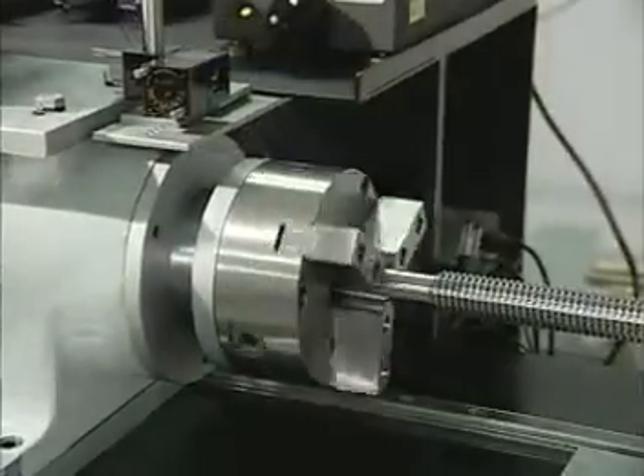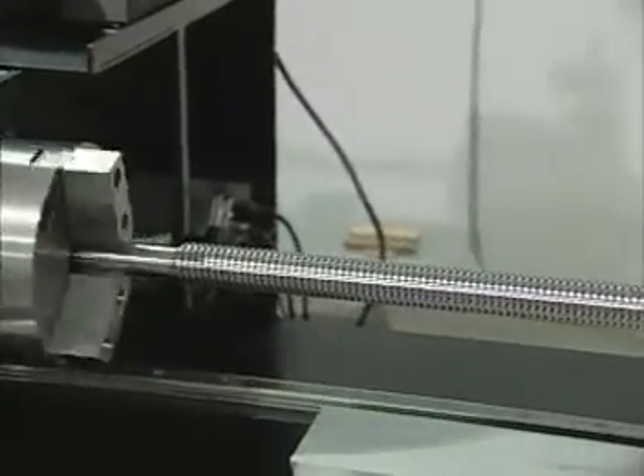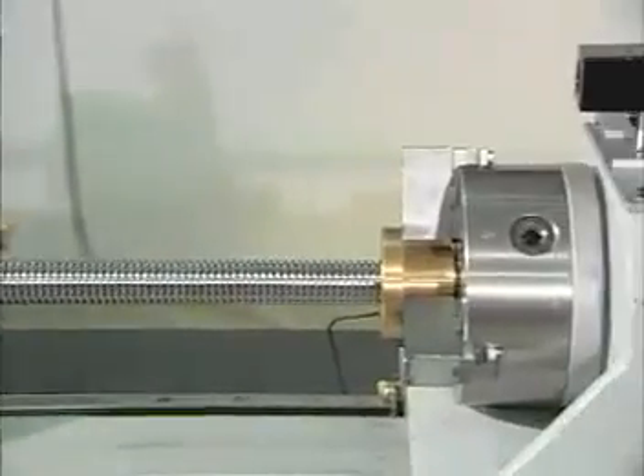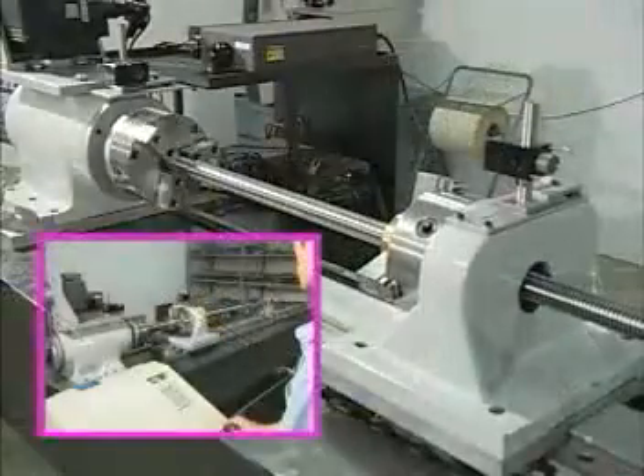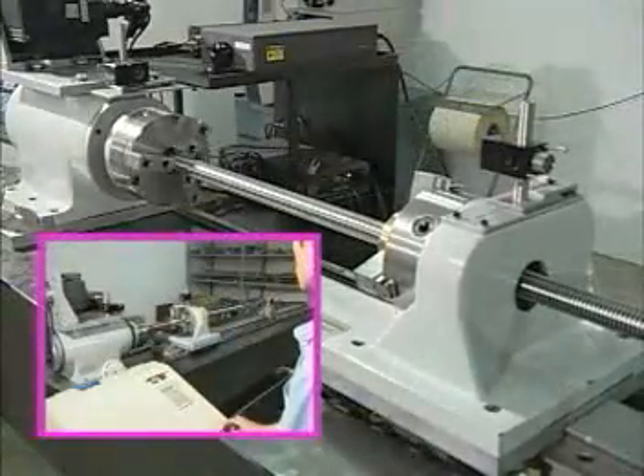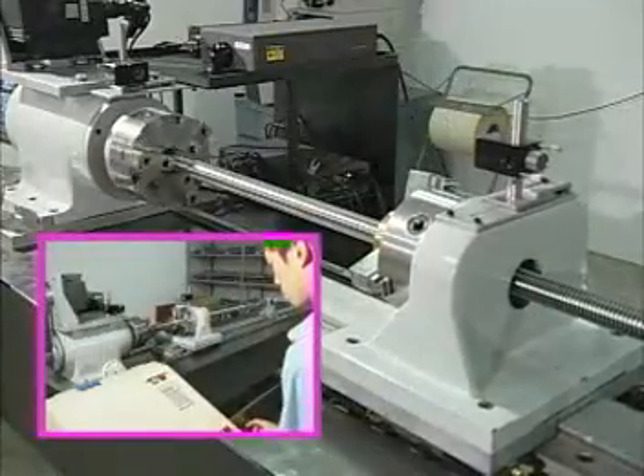The finished lead screw must then be re-examined using a laser measuring device, which has been imported from the UK. Furthermore, a German-built thread pitch tester helps to guarantee unparalleled accuracy.